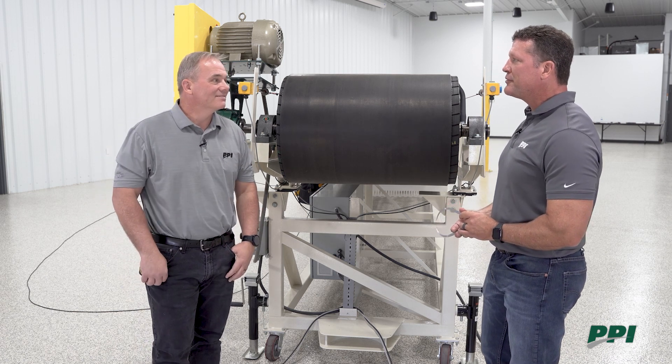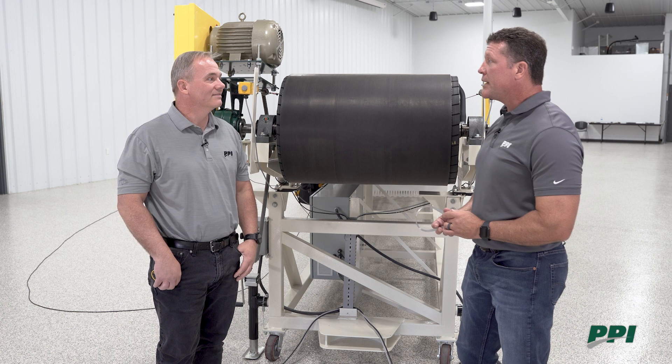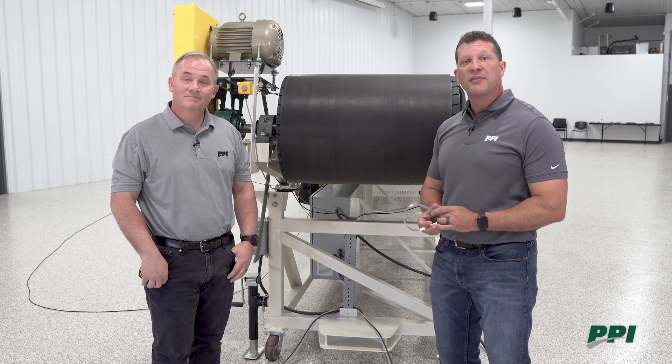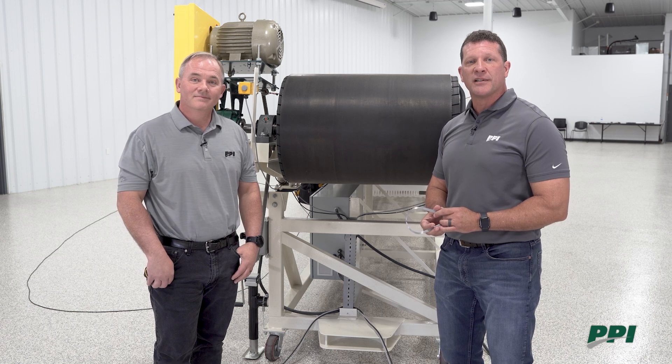That covers a lot of great information, Jeff, and hopefully our customers understand how much they can benefit from a PPI conveyor survey. We invite them to join us again on the next Clearly Conveyed.